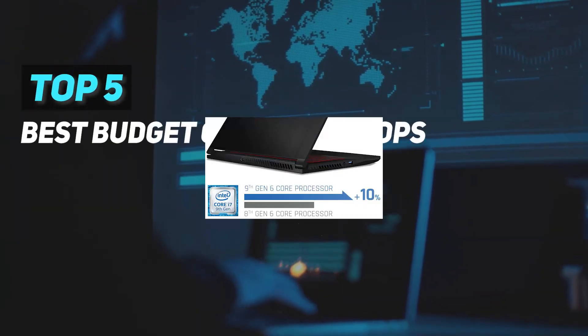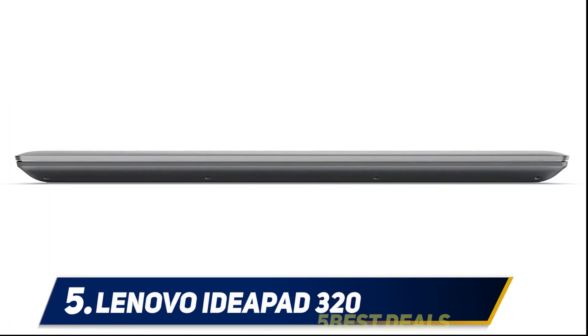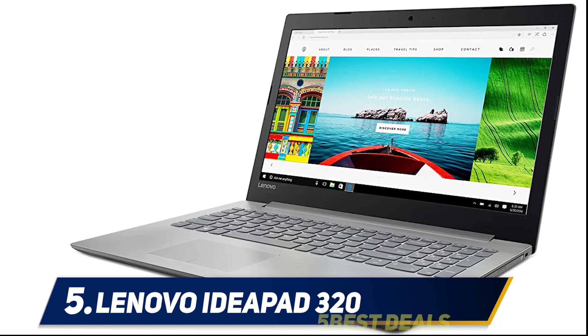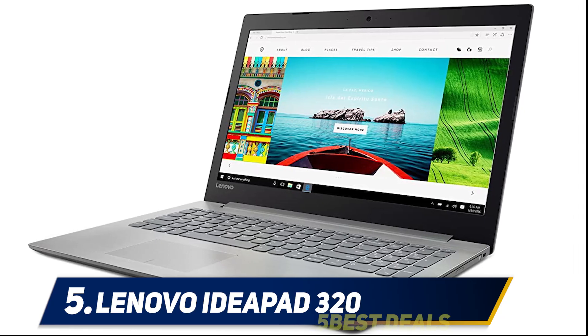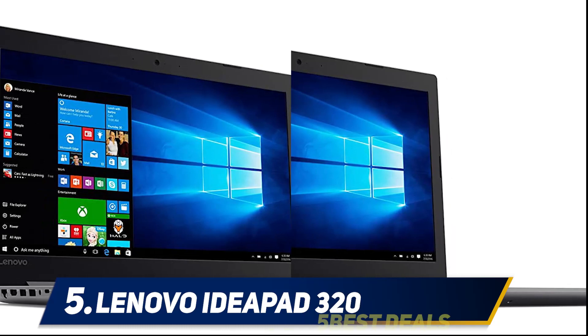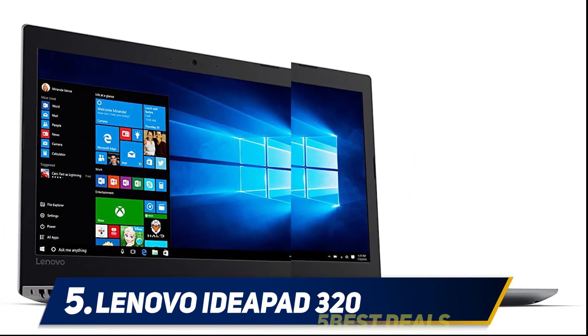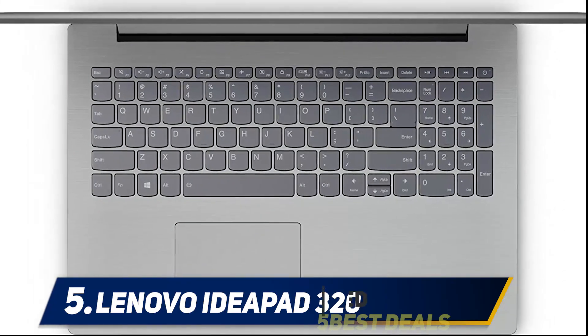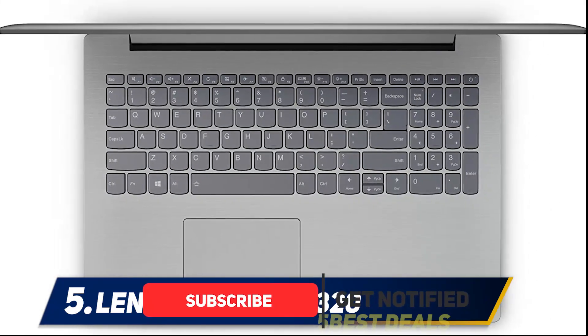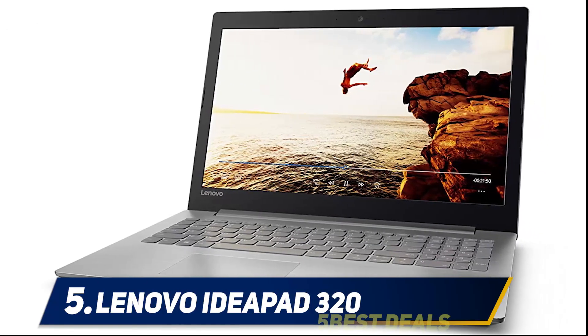Here we present the top 5 best budget gaming laptops, starting at number 5: the Lenovo IdeaPad 320. Lenovo is famous for dropping next-generation laptops, and this time they came up with one from the IdeaPad series — a multi-purpose system used not just for gaming, but also for video editing, image editing, content writing, and software development.